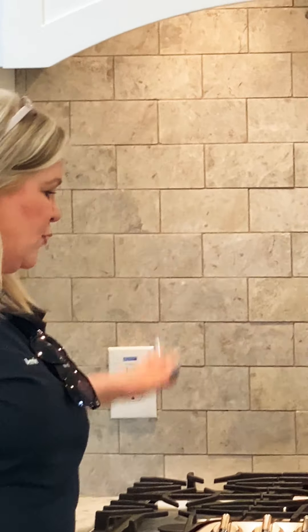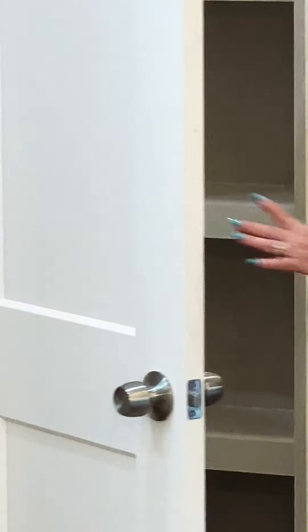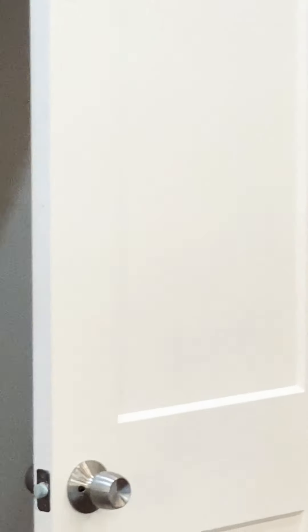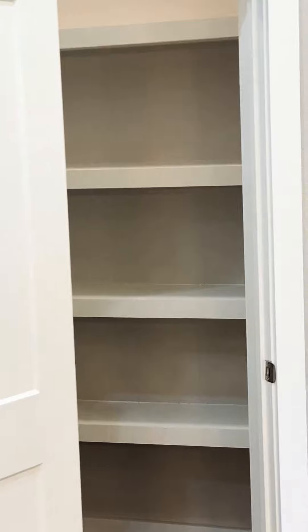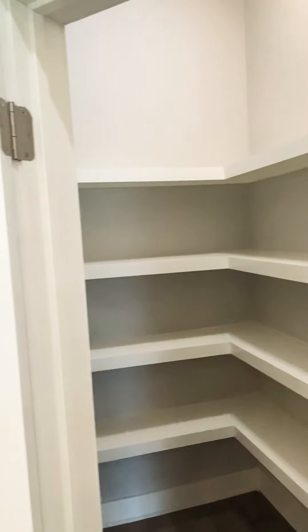They did a tumbled granite as a backsplash, and of course there are upgraded stainless steel appliances. There's also a beautiful walk-in pantry with plenty of storage — but even without the pantry, you have so much storage on both sides of the island.